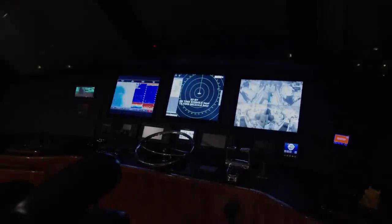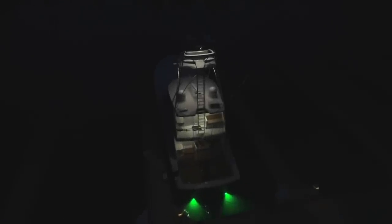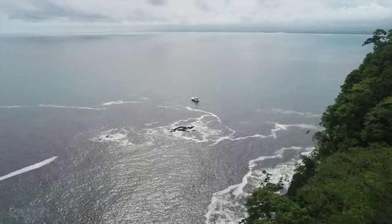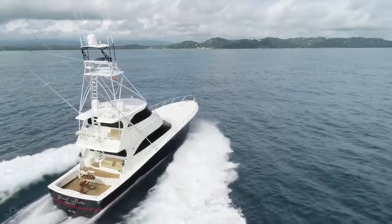Grand Duke — the 70 Viking enclosed bridge built in 2015 and completely customized by her owner with one purpose: to travel the world. I'm Alex Clark from Denison Yachting, standing in the main salon on this immaculate Viking here in Capos, Costa Rica.